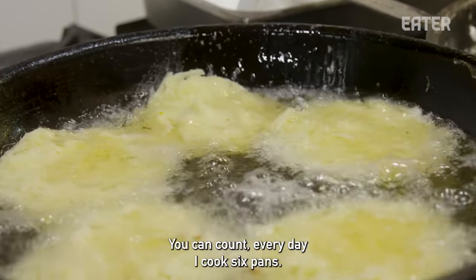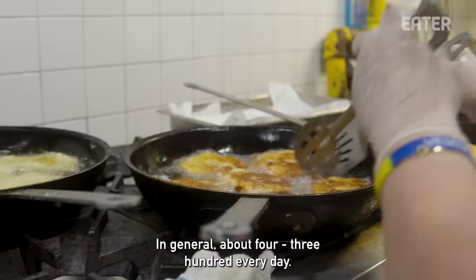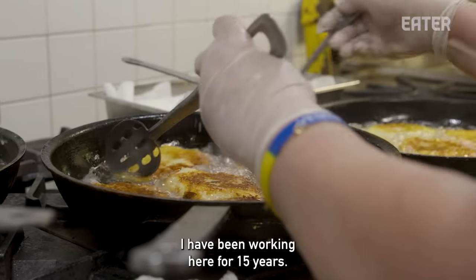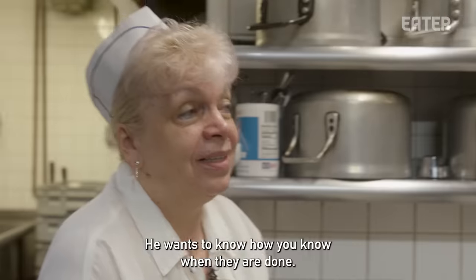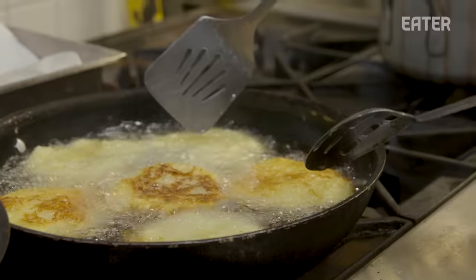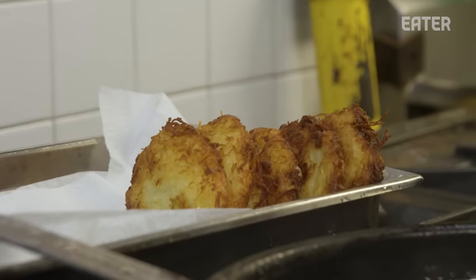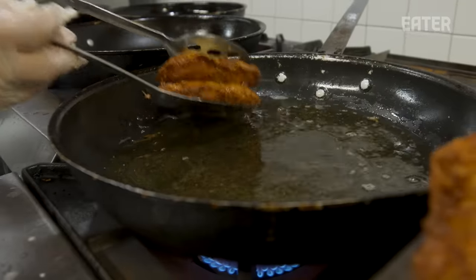They want to know if she can tell when they're done by color. By color — this color is ready, this is not ready. She makes almost 300 every day, and has for 15 years. I'm preparing the pans to lay the potato pancakes in, because there is a little bit of oil in them and we want to catch the oil before we send them upstairs.